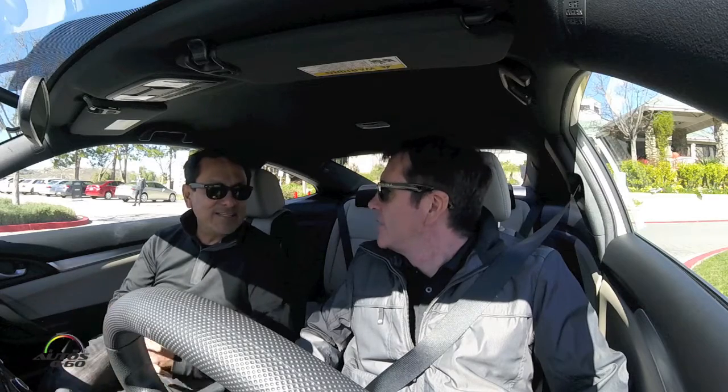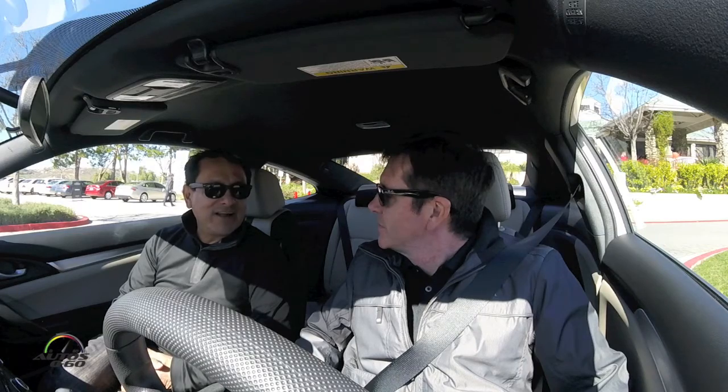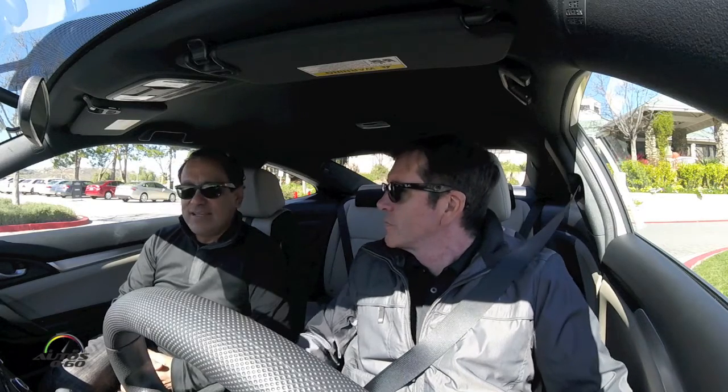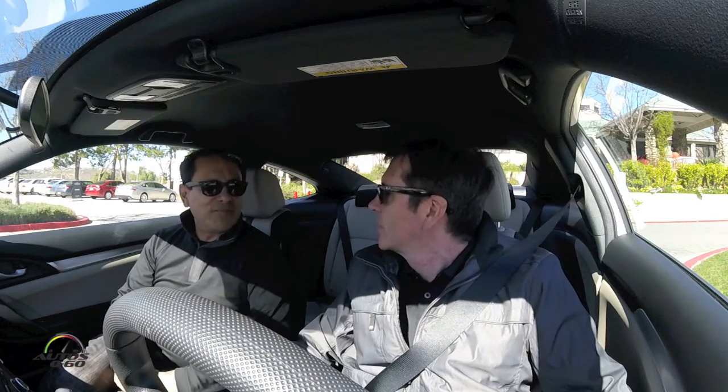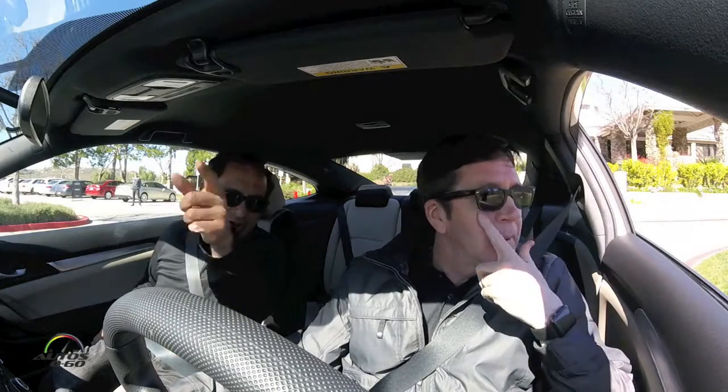Congratulations on that! Thank you. I know you worked really hard on that car, and I wanted to hear from you what the whole thing means — for you personally, for the company, for the auto industry. We're driving the coupe now, which is one of the variants of the 10th generation Civic, but tell me what it all means.